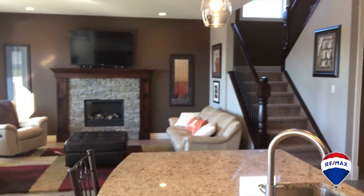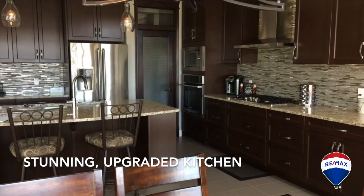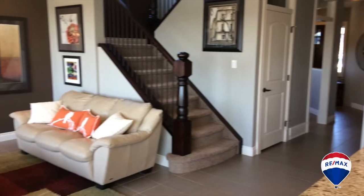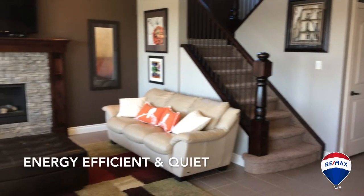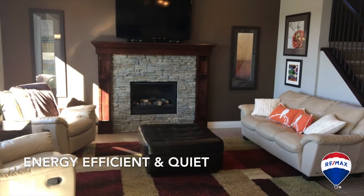On the main floor we have a nice open concept. We've also got an office and a fantastic kitchen with granite counters and upgrade appliances galore. One of the great features about this house is it's got triple pane windows with double low E, so very energy efficient and also soundproof as well. The home's also got air conditioning.